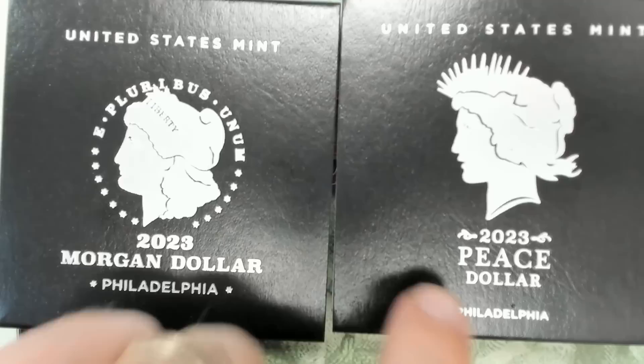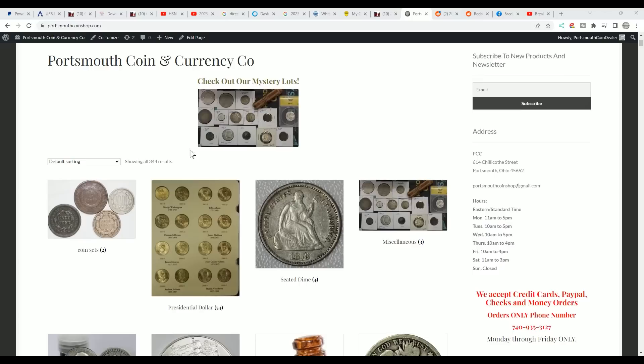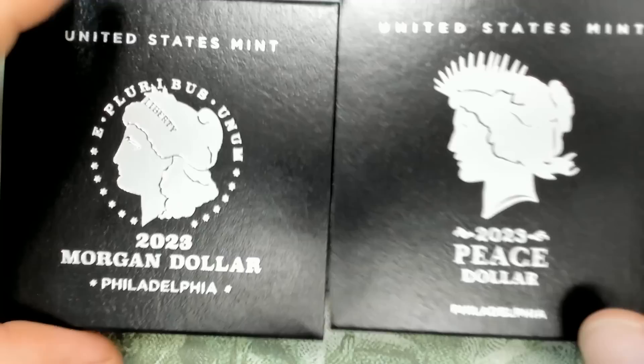When you are finished watching this video, please go over to portswithcoinshop.com and check out all the coins we have to offer. It's in inventory and I appreciate everybody's support that have purchased from my website.